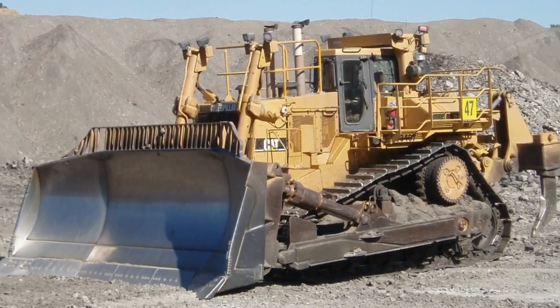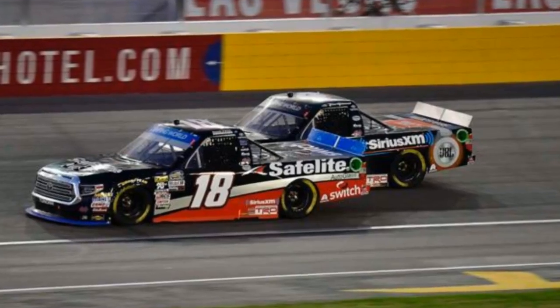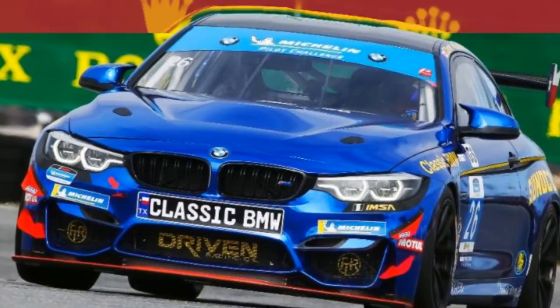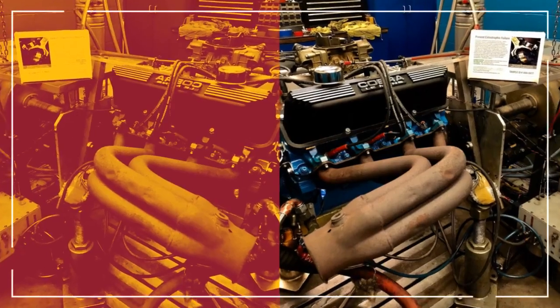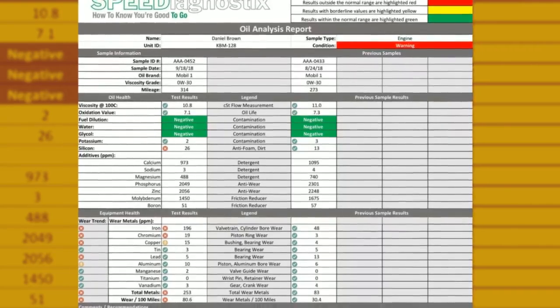But we don't stop there. Most labs use a generic standard based on diesel engines to set warning limits. In contrast, Speed Diagnostics utilizes a proprietary standard built on over 10 years' experience analyzing thousands of race engine samples. And Speed Diagnostics applies statistical trend analysis to provide even more precise insight into your application.